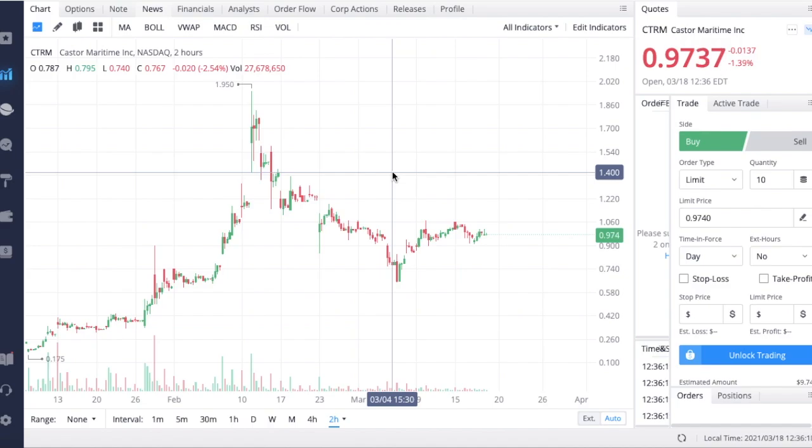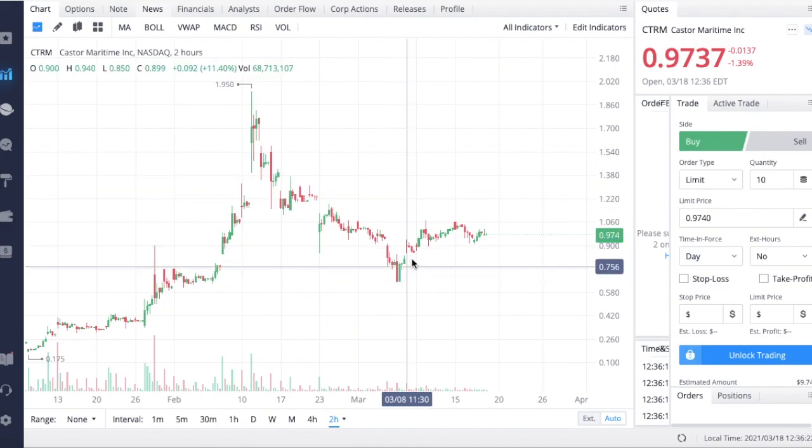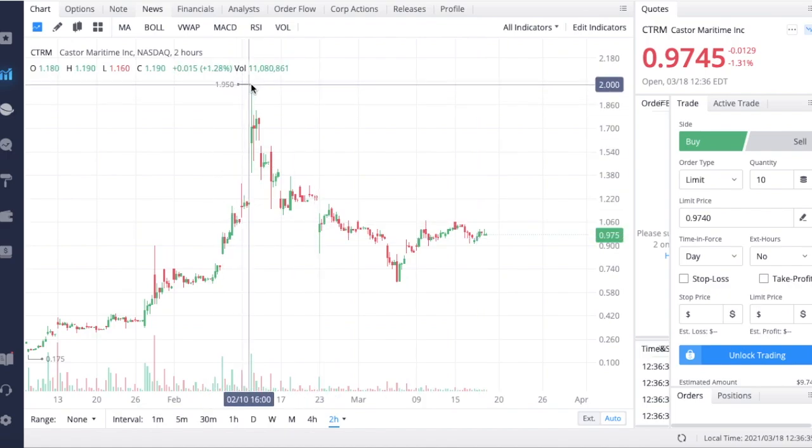We are seeing CTRM bounce a little bit off of these lows after the overall market sell-off, and we are seeing consolidation in the upper 90 cent range. We started talking about this stock when it was trading at about 85 to 90 cents, and we did see a very substantial run-up in share price. If you were able to get in when I first started talking about it, you are still sitting at somewhat of a gain.